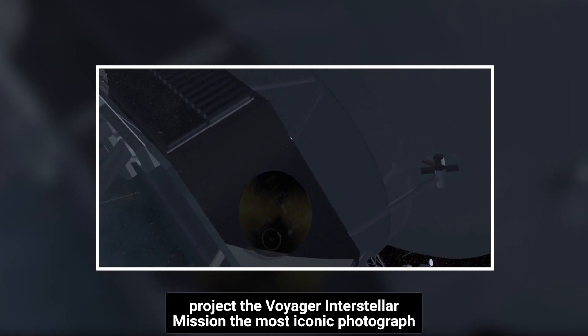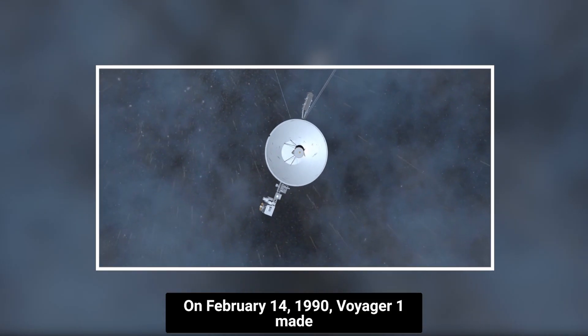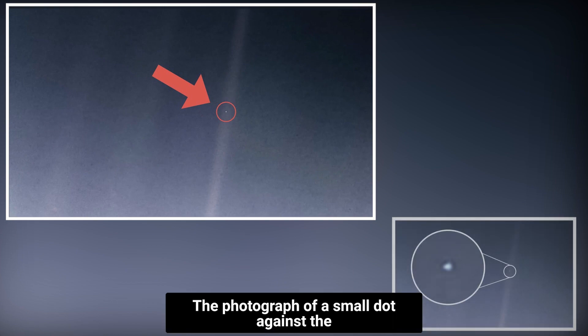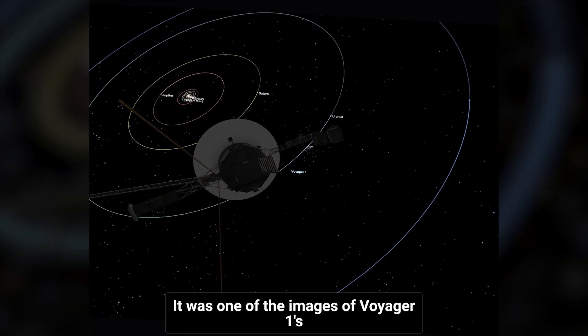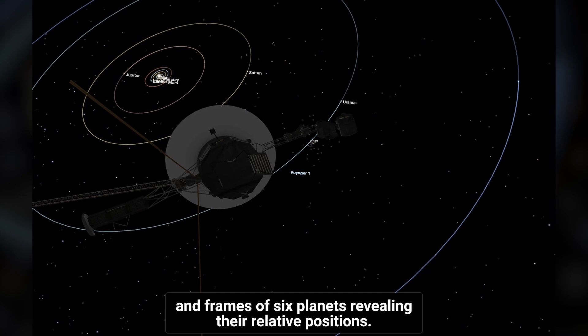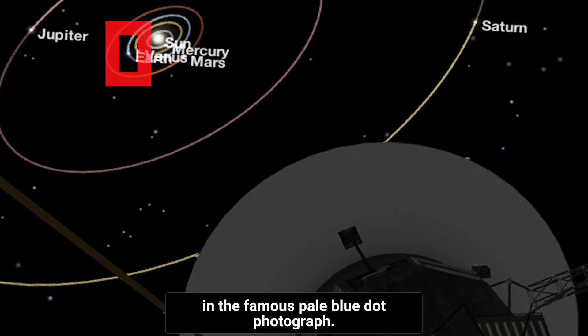The most iconic photograph, as well as the golden record. On February 14, 1990, Voyager 1 made history by returning to its original trajectory and photographing the pale blue dot. The photograph of a small dot against the background of space was shot at an unprecedented distance of 6 billion kilometers, or 40.5 astronomical units. It was one of the images of Voyager 1's family portrait, which included a mosaic of 60 frames and frames of 6 planets, revealing their relative positions. Earth is smaller than a single pixel in the famous pale blue dot photograph.